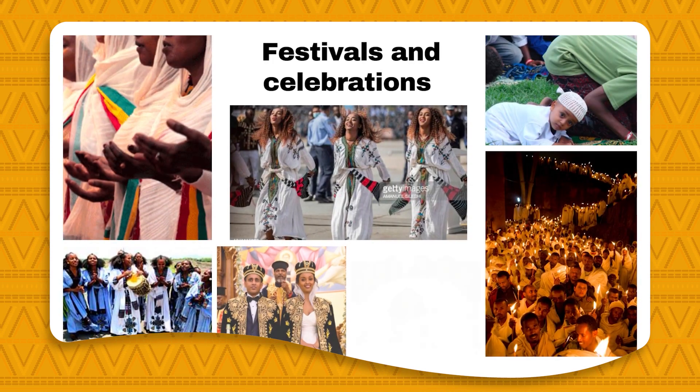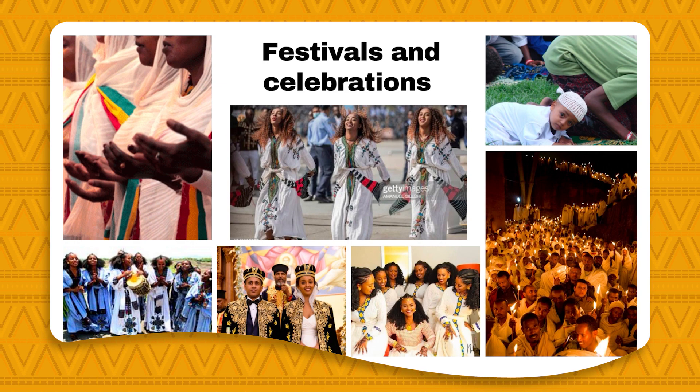The festivals and celebrations in Ethiopia are also a really large part of the culture. These include music, dancing, eating, drinking, and all other elements of celebrations. Religiously, there is a large population of Christianity and Islamic followers. While many of the celebrations are based around religion, wedding parties are also widely celebrated as well as other cultural holidays.